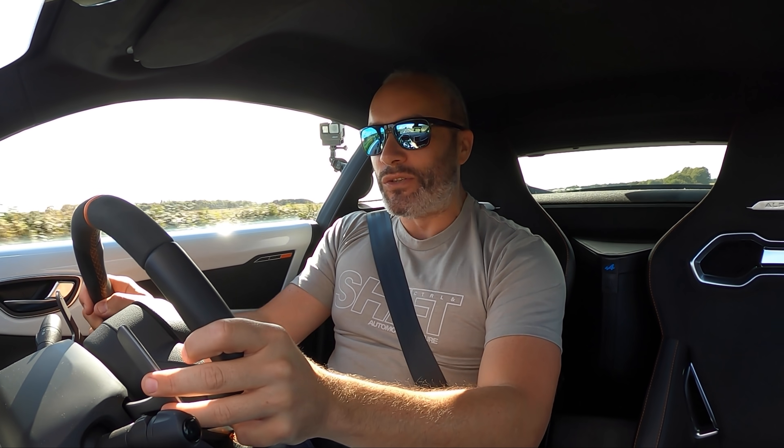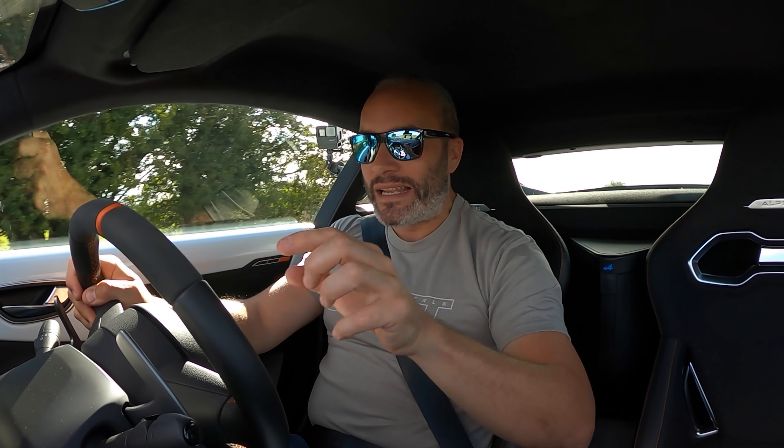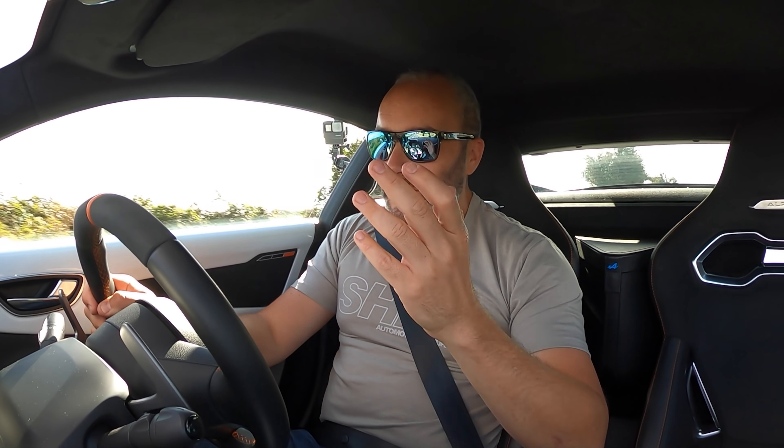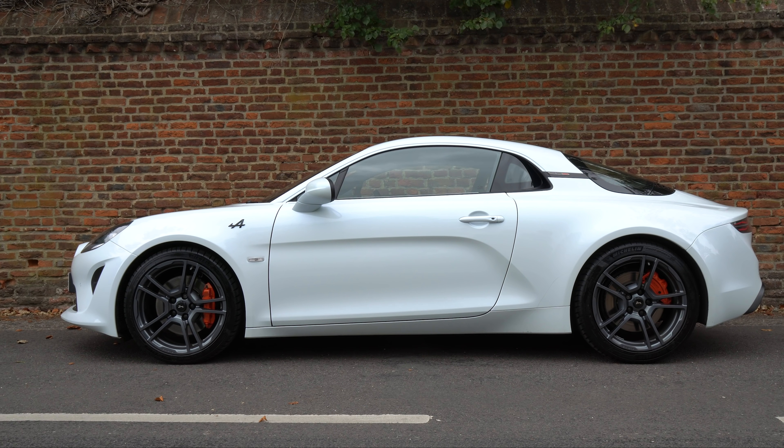Before we start the video I just want to talk about my clothing brand controlandshift.com — there's a link in the description below. I'm wearing one of our t-shirts at the moment; please head over and help support this channel by buying a sticker, t-shirt, a mug, or all three if you can afford it.